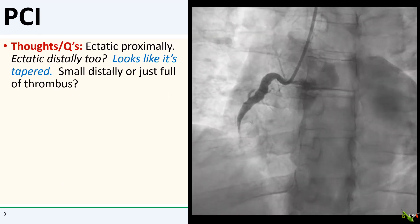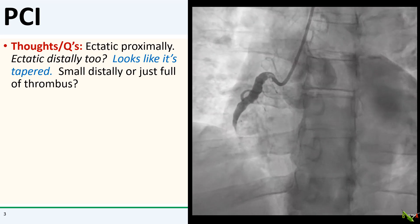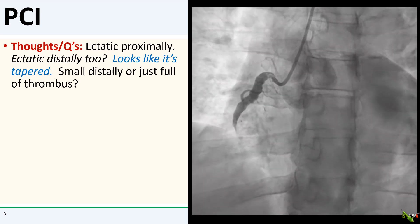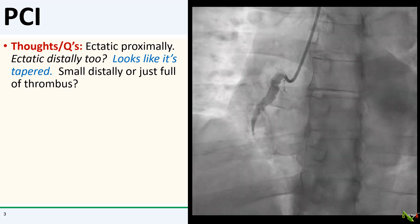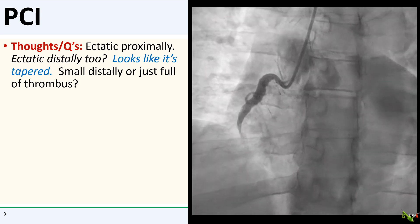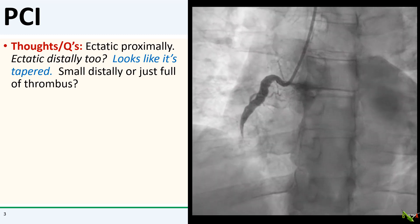Here's what I was thinking. The RCA was clearly large and ectatic proximally and into its midsection, and then it looks like it tapered to an occlusion. So is the RCA small distally, or equally ectatic distally but just full of thrombus?